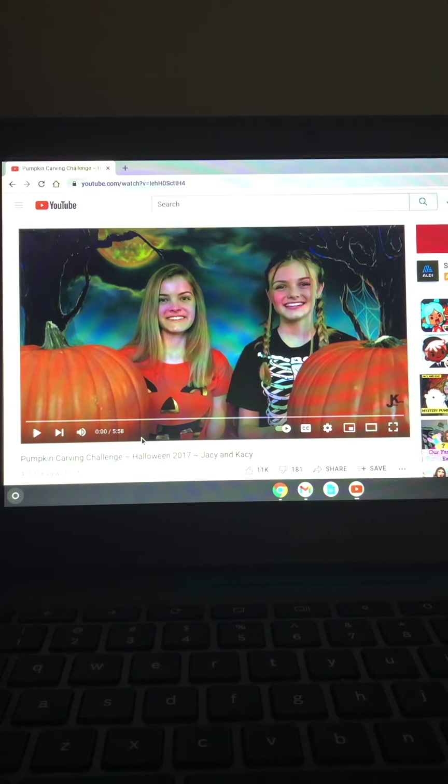Hey YouTubers, welcome back to my channel! Since it's national pumpkin day, I got another pumpkin carving challenge video for you guys. This is the third pumpkin carving challenge, so I'm gonna play the video — enjoy!